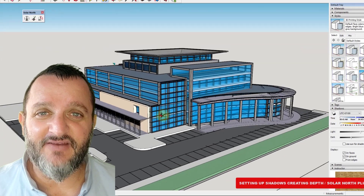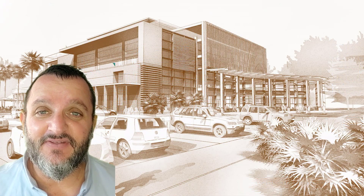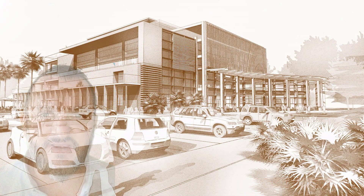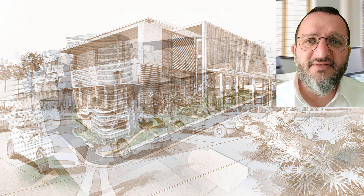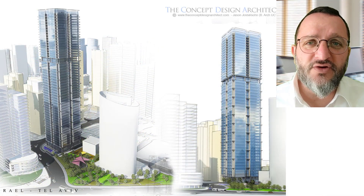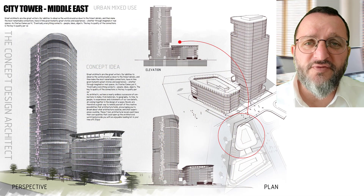Do you feel that your 3D presentation skills before crushing deadlines is weighing you down? If this sounds like you, then continue watching. Hi, my name is Jason Chosselson and I'm a design architect. I've spent the last 18 years producing conceptual design and presentation for several major commercial firms globally.